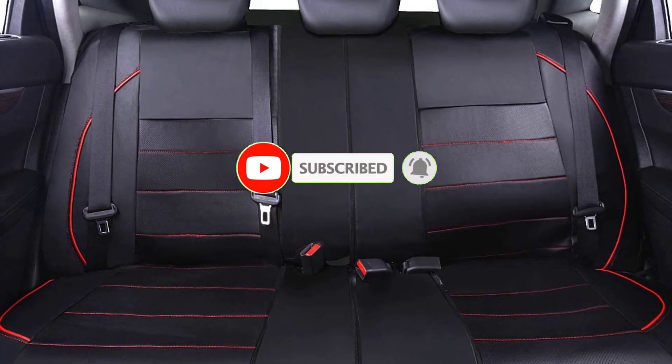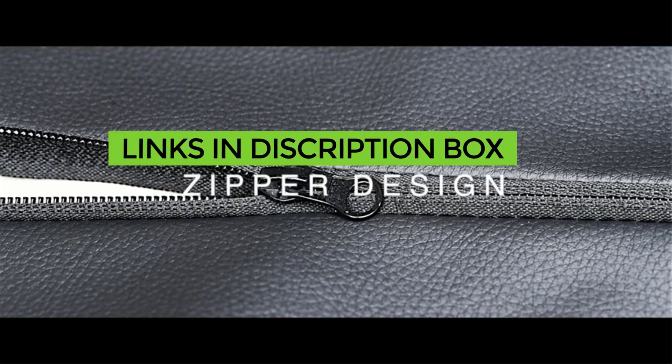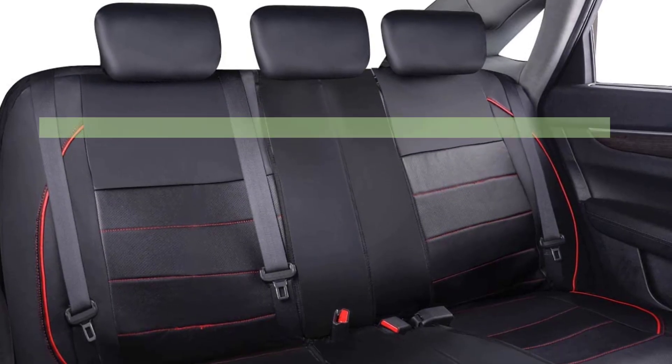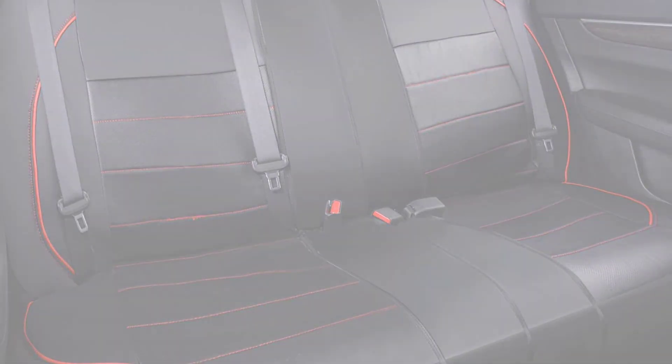That's all from my end. I make helpful videos daily, so do subscribe to my channel. For more information or product prices, check the description box below. For any questions, comment below and I can help you further. Life is short, so enjoy every moment with these cool products — they're going to make your life much easier. Thanks for watching, have a great day!